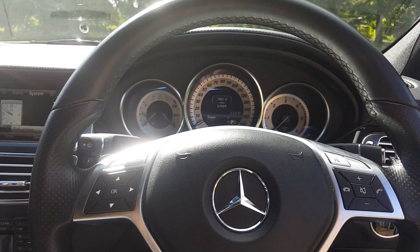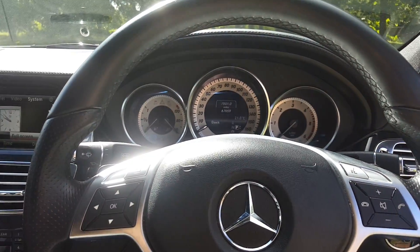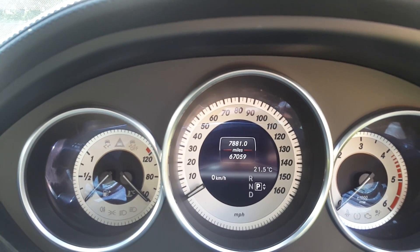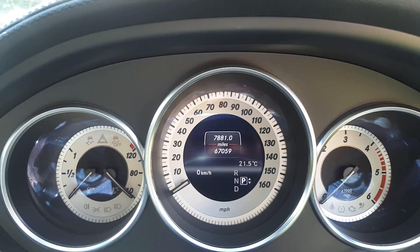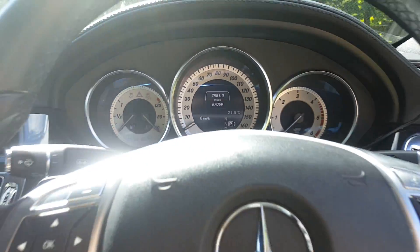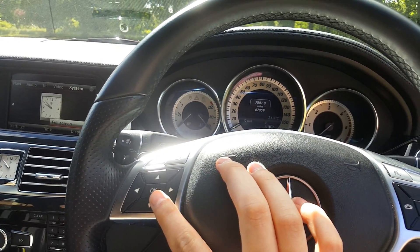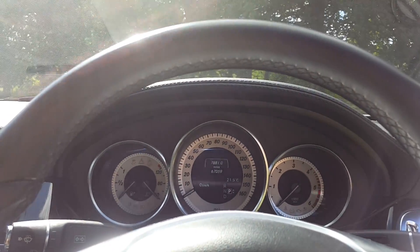This is a 2012 Mercedes CLS 350 CDI. I'll quickly show you the diagnostic menu which pops up where the mileage display is. To get it up, you need to press the answer button together with the OK button for about three to four seconds.